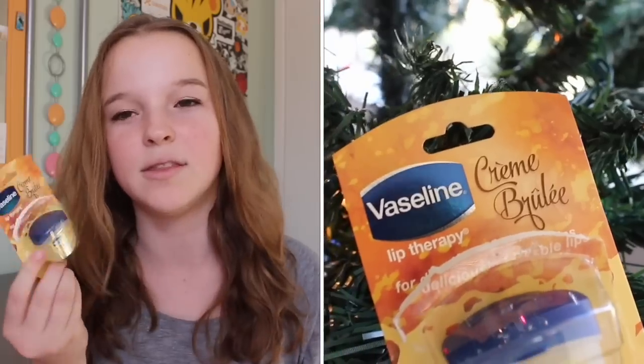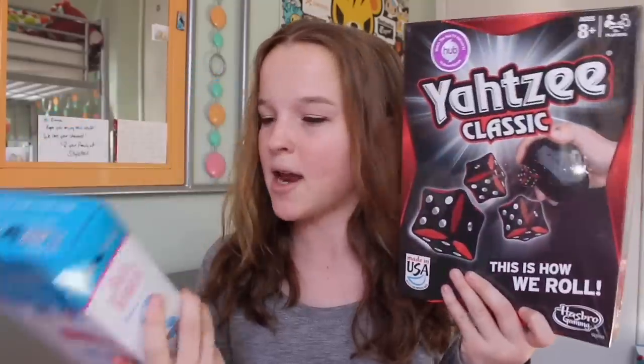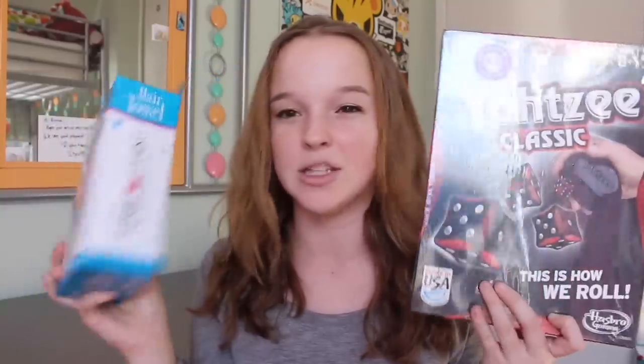I got this eyebrow trimming kit — it comes with some trimmers and a little spoolie. The last thing in the stocking is this mini crème brûlée Vaseline. I got these for all my friends for Christmas and I wanted one for myself too. Then right next to my stocking I also got Yahtzee Classic and Turby Twist hair towels — they're supposed to be easier than wrapping a normal towel around your head.